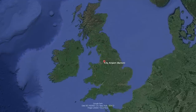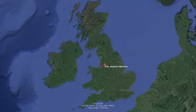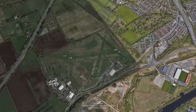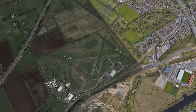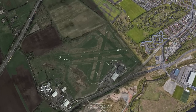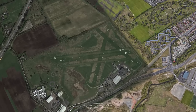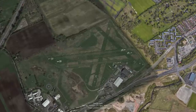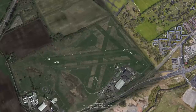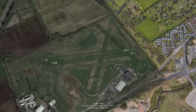Barton is a grass airfield just five miles to the northwest of the city centre in Manchester. It's sometimes known as City Airport or City Heliport. The main runways are 26L, 26R, 08L and 08R. Their take-off distances range between 626 and 641 metres, so they're quite short. 20 and 02 have a take-off distance of 518 metres and 32 and 14 has a take-off distance of 398 metres.